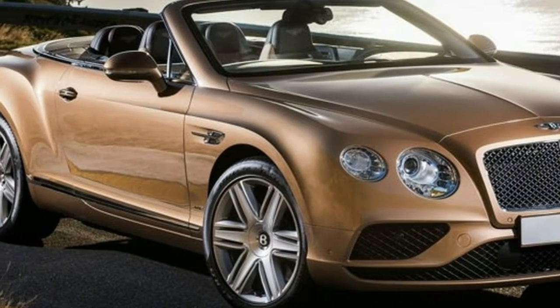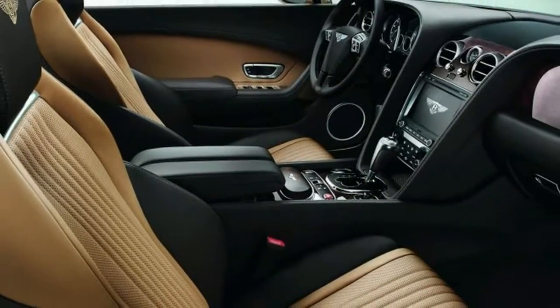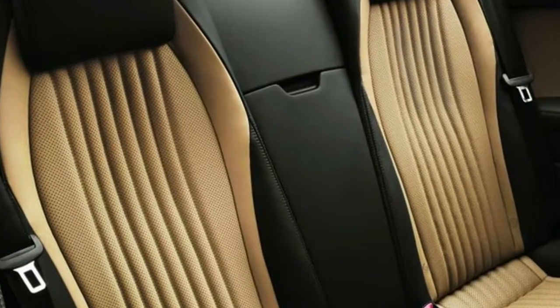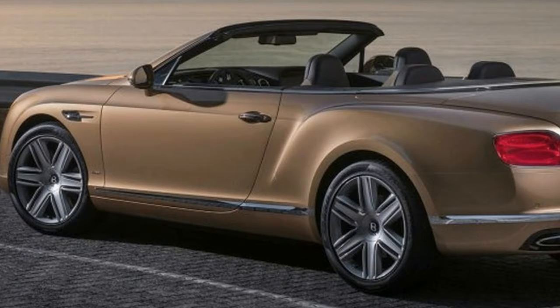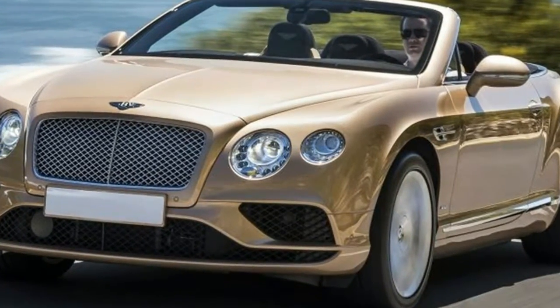Seatbelt pretensioners automatically tighten seat belts to place the occupant in the optimal seating position during a collision. The vehicle is equipped with a security system for anticipating and detecting unwanted vehicle intrusion, as well as an ignition disable device that will prevent the engine from starting if the correct original manufacturer key is not used.